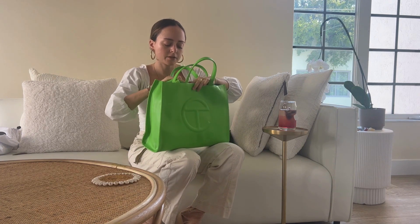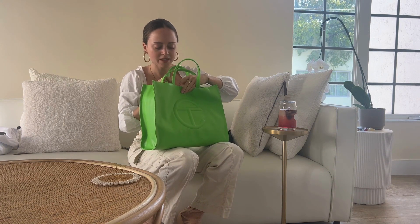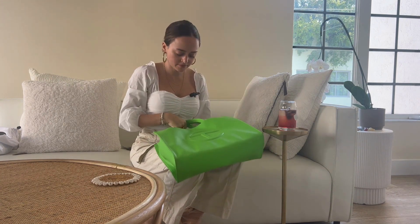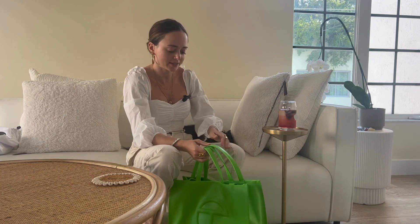The bag has a magnetic closure, not a zip closure. I think it looks really cute when it's closed magnetically. I typically prefer a zipper just to keep everything safe, but this is a shopper — typically shoppers don't have zip closures. They sometimes have no closure at all, but this one has a magnetic closure, which is nice.